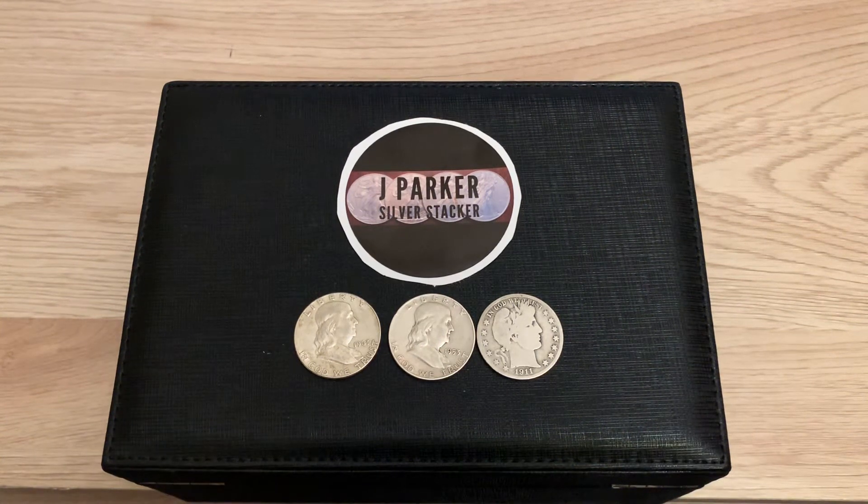Jay Parker Silver Stalker here. This video is about my first ever giveaway — it's going to be the 200 subscriber giveaway.